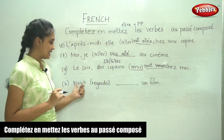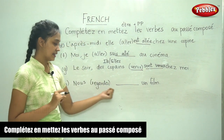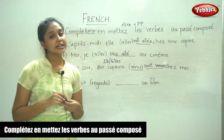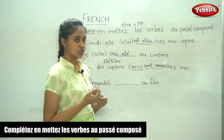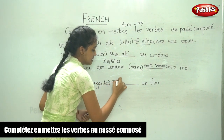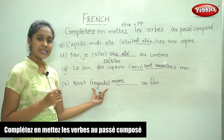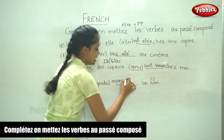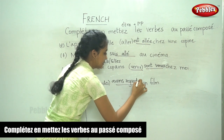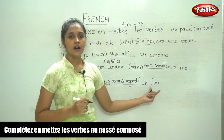Finally, the last sentence. Nous ___ un film. The verb is regarder. Is regarder a verb of motion? No. So it takes avoir conjugation. For nous, the avoir conjugation is avons. Regarder is an er verb, so we remove er and add é — accent aigu. Nous avons regardé un film.